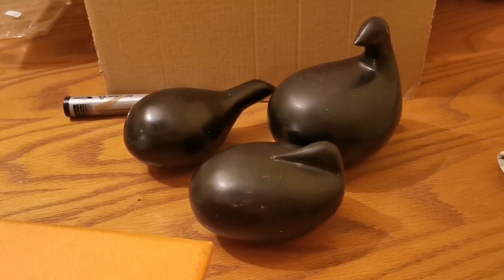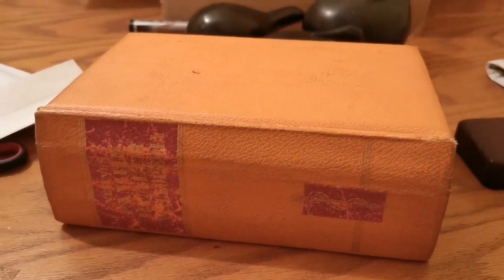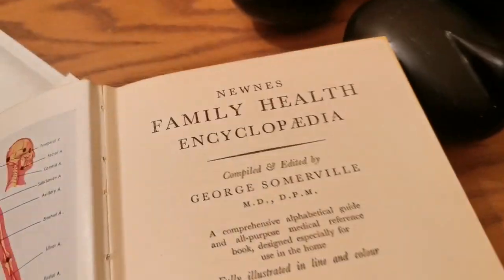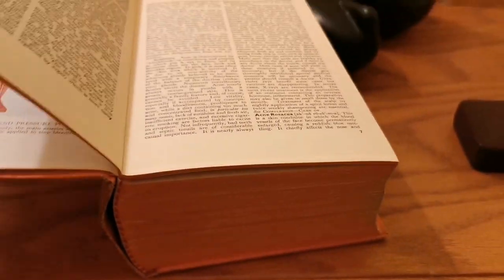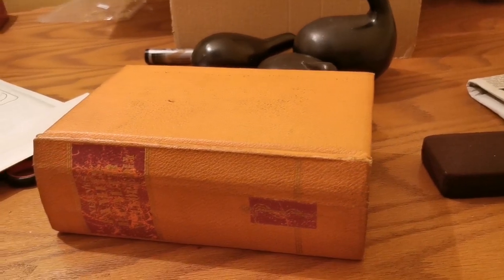The next one is this old book — I think it's an encyclopedia, the Family Health Encyclopedia. This has sold for £20. It's a nice chunky book. So those are tonight's three little sales that I'm about to pack up.